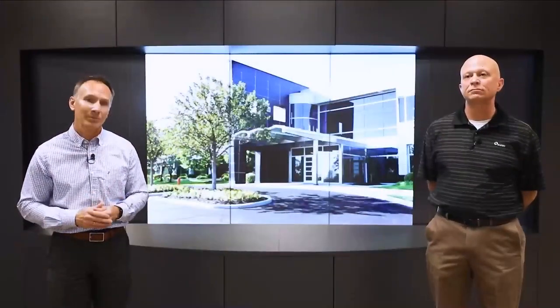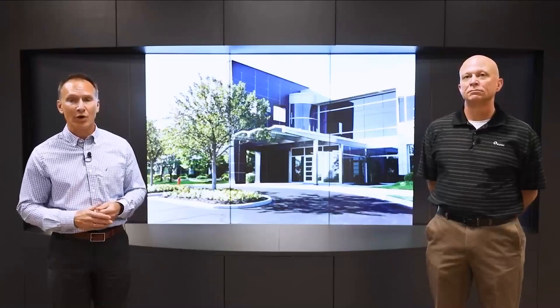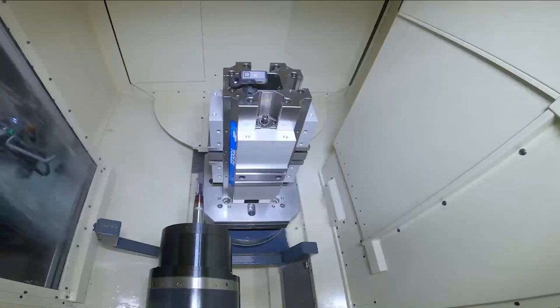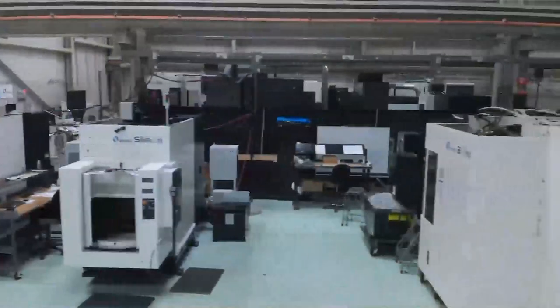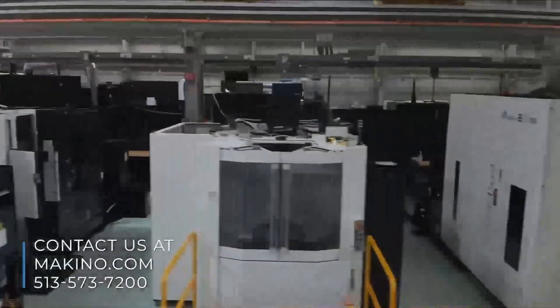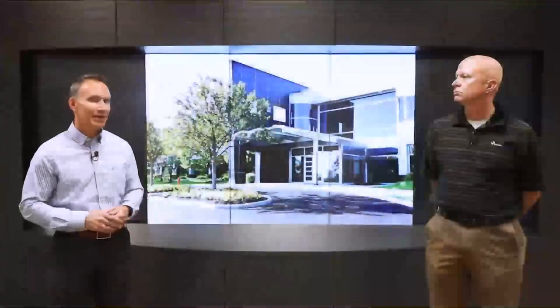We've invested in these experience center rooms so that we can collaborate with you. The digital canvas I'm standing in front of allows us to connect with you wherever you are. We can share prints, parts. We have high-definition cameras out on machines on the floor here — we can do a walk-around; it's almost like you're standing in front of the machine yourself. If you have an interest in that and want to talk to one of our subject matter experts, reach out to us. We'd be happy to set up a session with you to use this technology.